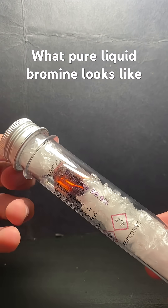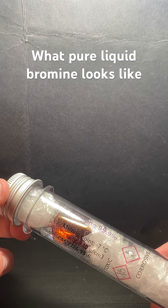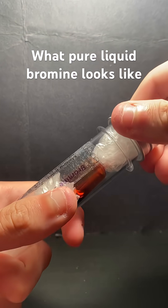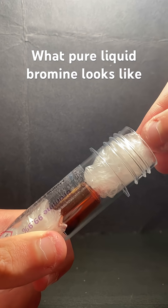Hey guys, this is bromine. Bromine is element number 35 on the periodic table. It is in between, in its group, the halogens — chlorine and iodine. Its properties are intermediate between the two.